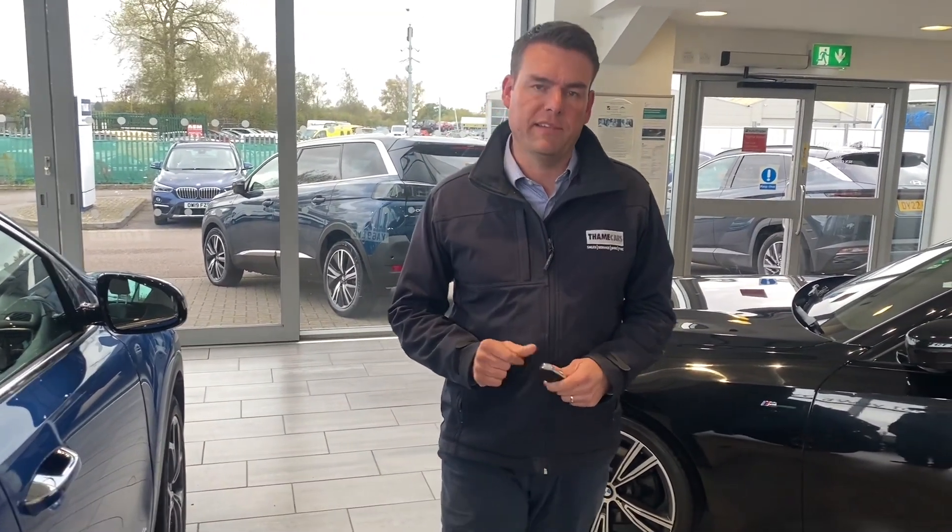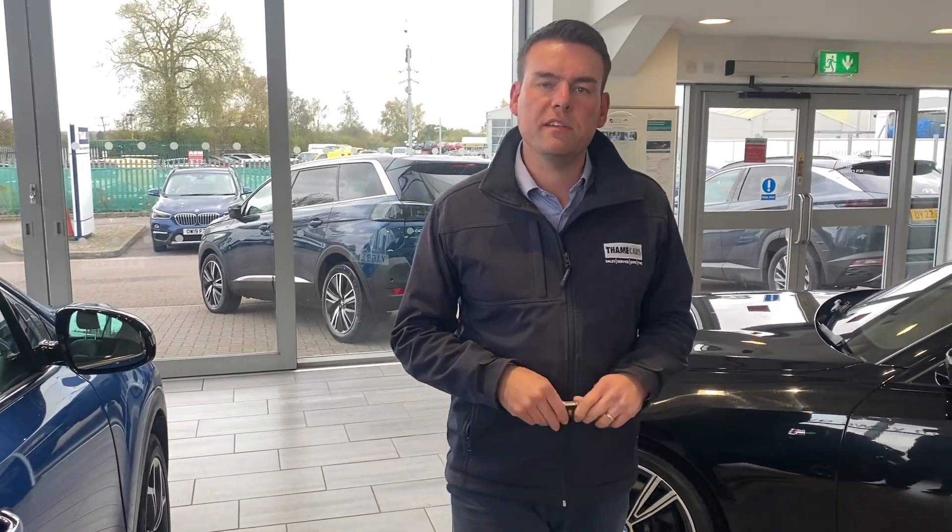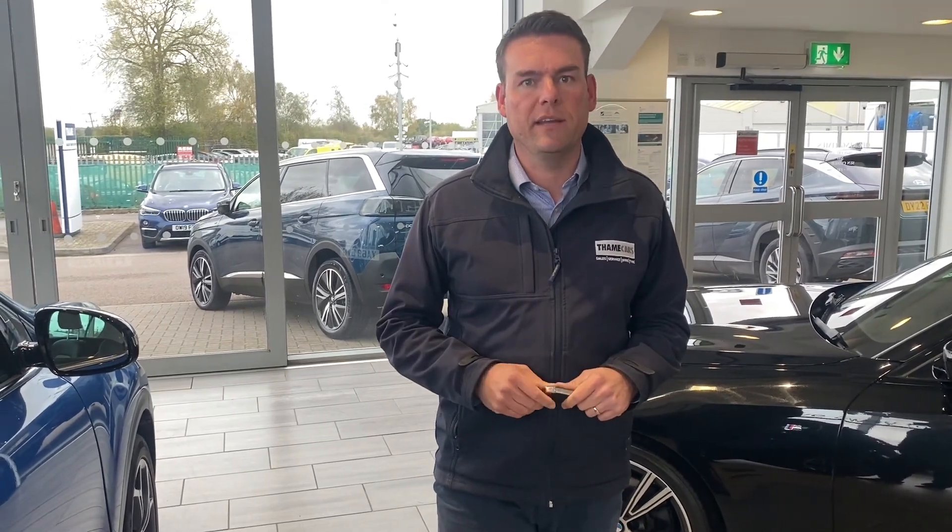You can even take it away the very same day or we can deliver it to your door. Thank you very much for watching — do give us a call with any questions. We look forward to seeing you here very soon and we'll take you out in this lovely Kia Sportage.